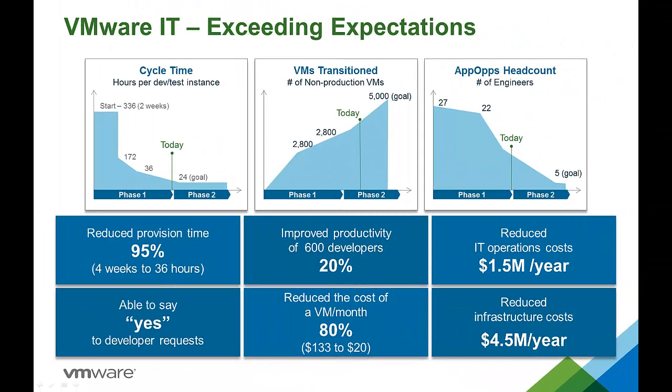Last year at VMworld, VMware IT shared the results of their cloud automation project. There are several videos available on YouTube which highlight some of their achievements. As you can see from these results, they are in the same area as those of our healthcare provider. They were able to reduce provisioning times by 95%, improve developer productivity by 20%, and reduce VM costs by over 80%. In doing so, they saved over $6 million annually. As you can see from the graphs, they are only part of the way on their journey to IT as a service, and have goals for further improvement.